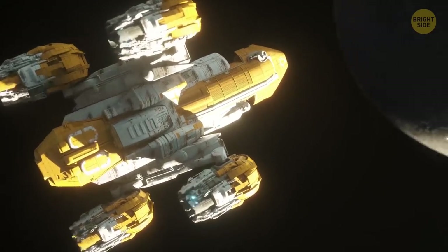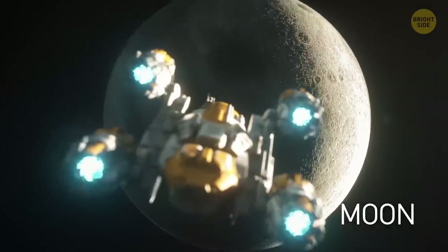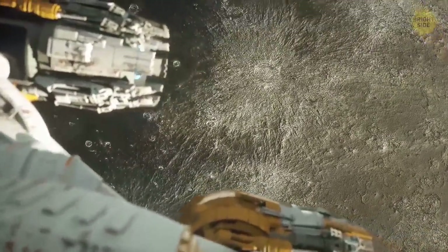You reach the Moon. It's a cold and dry egg-shaped sphere, with the surface strewn with craters and rocks. You see dark areas — they appeared when giant hollows left by asteroids or comets got flooded by basaltic lava.